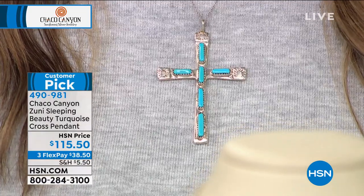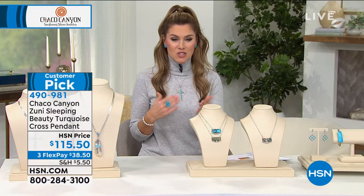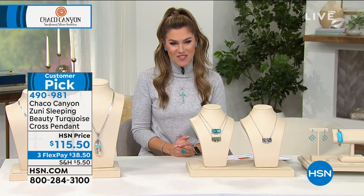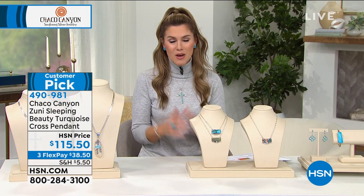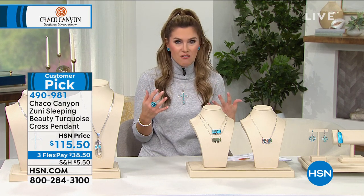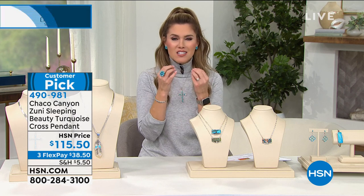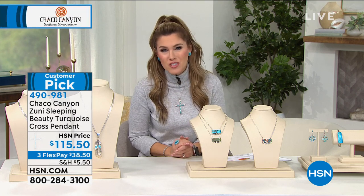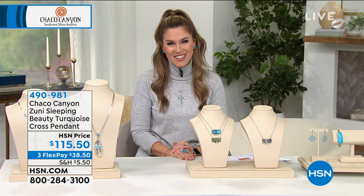I only have a couple hundred. The price point is unbelievable — we wait for statement pieces like this, and you can break up your payments at $38.50. A huge customer pick from so many of you who write in about Chaco Canyon. Feel the energy, feel the inspiration, feel every touch placed with love on these gorgeous handcrafted, high artisanal pieces exclusively found here at HSN.